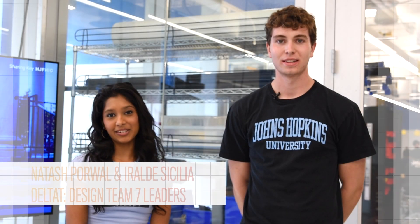Hi everyone, I'm Natasha, and I'm Irolde, and we're working on Design Team 7, otherwise known as Delta T.